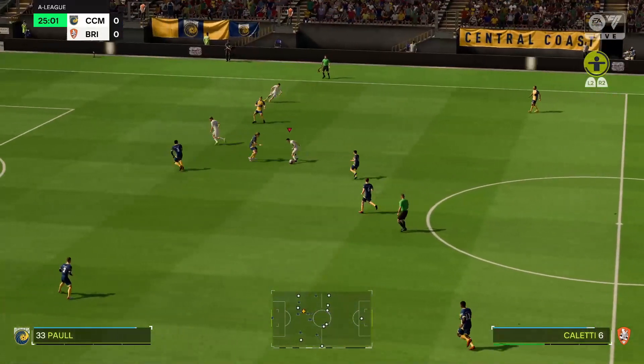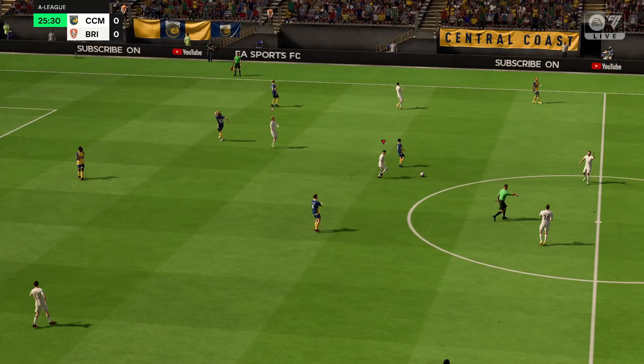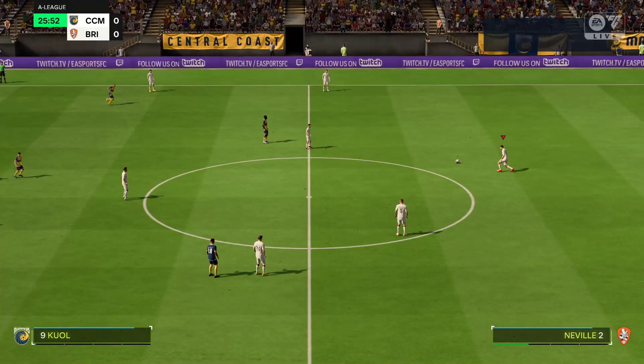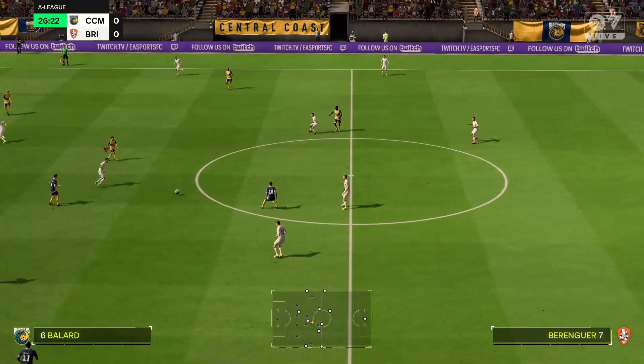No free kick — advantage played. Letting play continue to see if there was an advantage, but not so. Free kick.